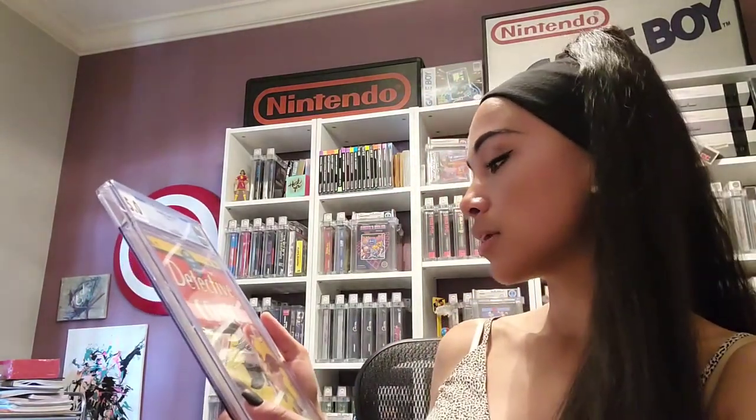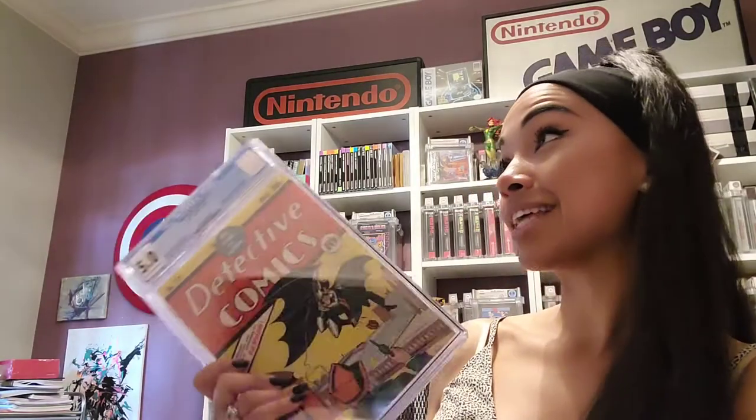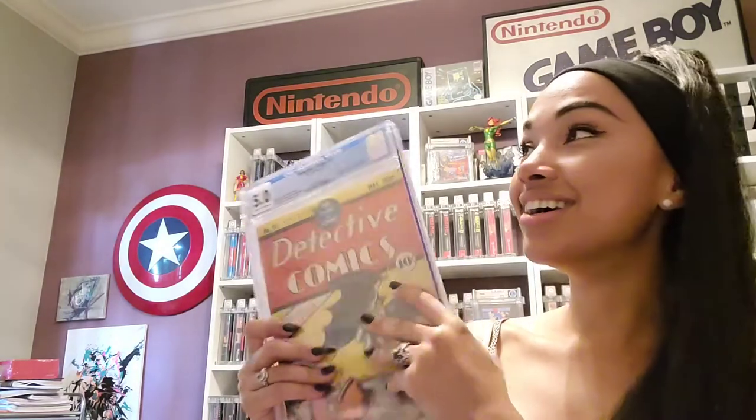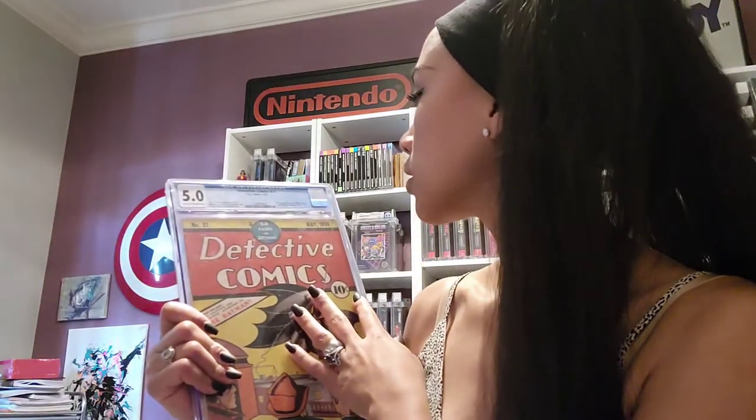Detective Comics 27, First Appearance of Batman. This book is huge. And it's the first appearance of the Joker, right? No — Batman 1 is the first Joker. Batman 1 is first Joker. This is so crazy.